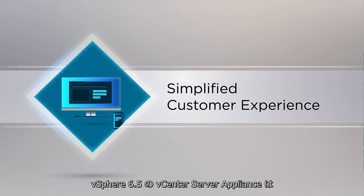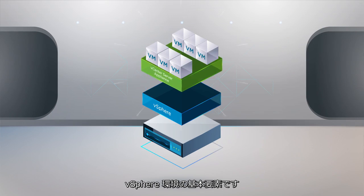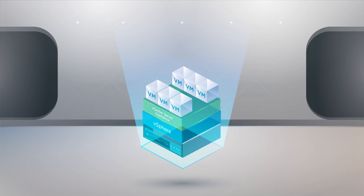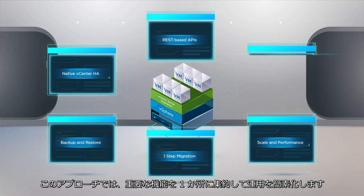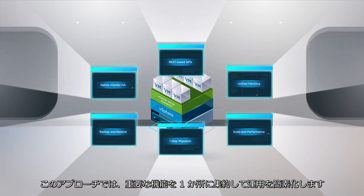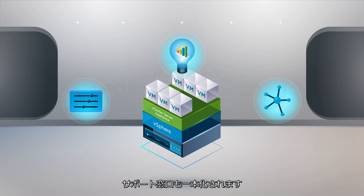vSphere 6.5 makes the vCenter server appliance the fundamental building block of a vSphere environment. This approach reduces operational complexity by embedding key functionality into a single location. Because everything is centralized, there is a tremendous amount of optimization and innovation, as well as a single point for support.